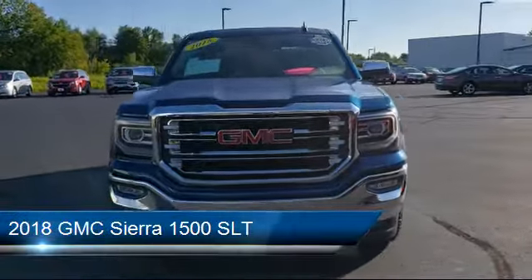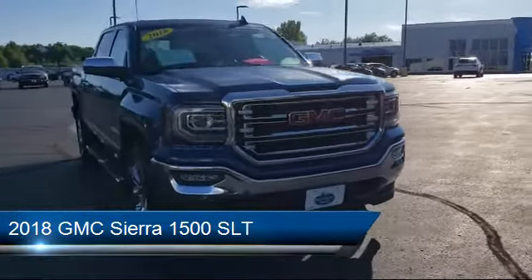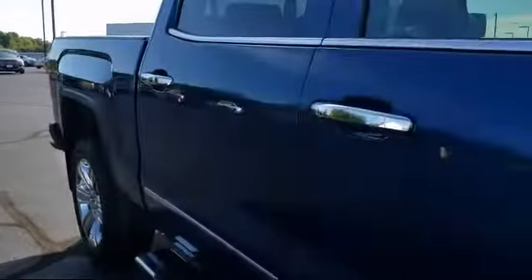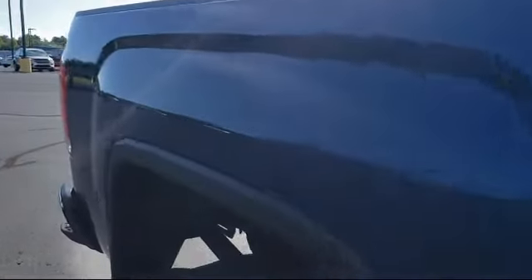It comes equipped with fully automatic headlights, Sirius XM satellite radio, dual front side impact airbags, power windows with driver express up and down, alloy wheels, and keyless entry.